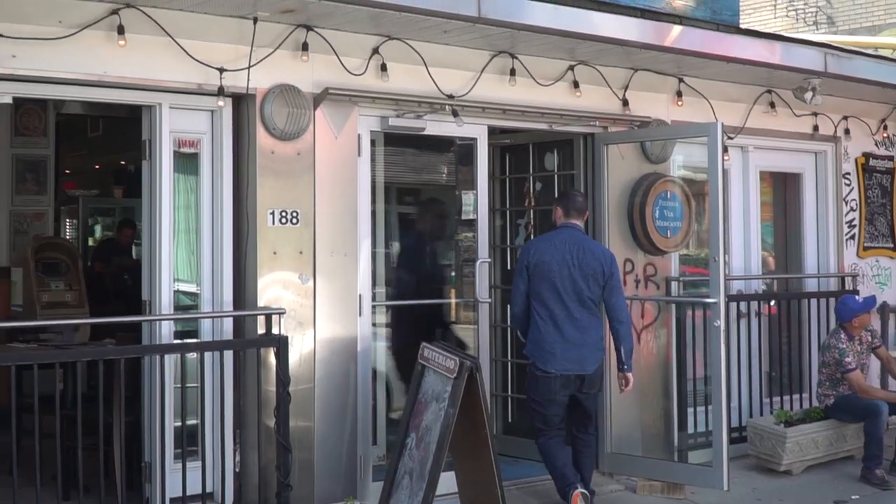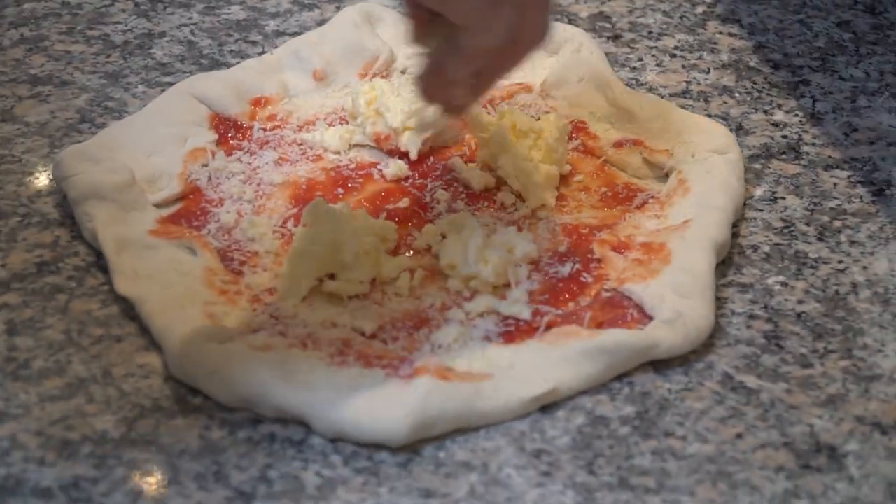Via Mercanti is an authentic Italian pizzeria in Toronto, located in Kensington Market. This is hands down one of the best spots for a taste of Italy in the city. Let's check it out.